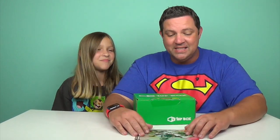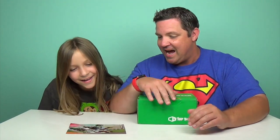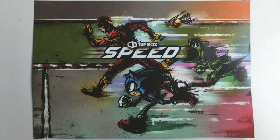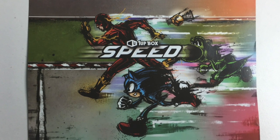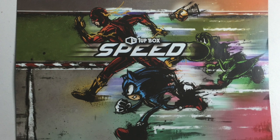I peeked at the theme already, and this month's theme is Speed. Check it out — we can see Flash here, we see Sonic, Yoshi, and a snitch flying ball.